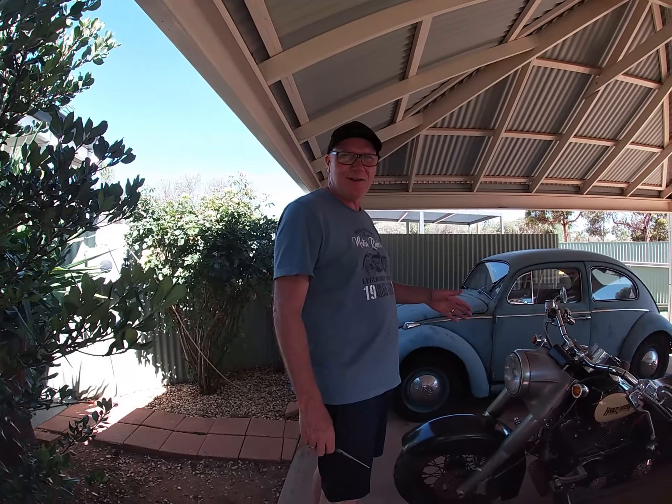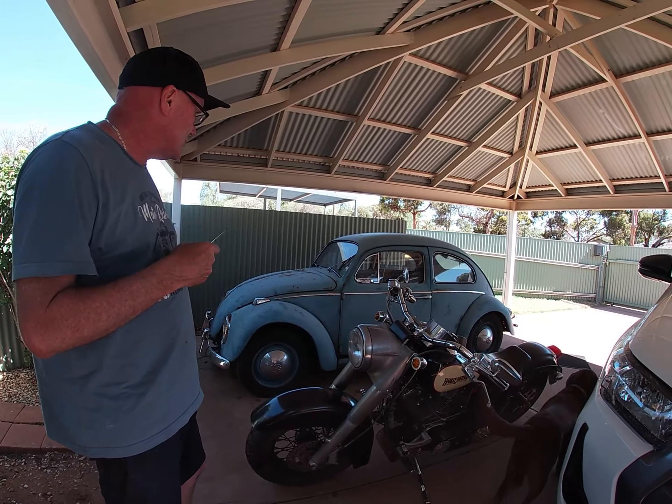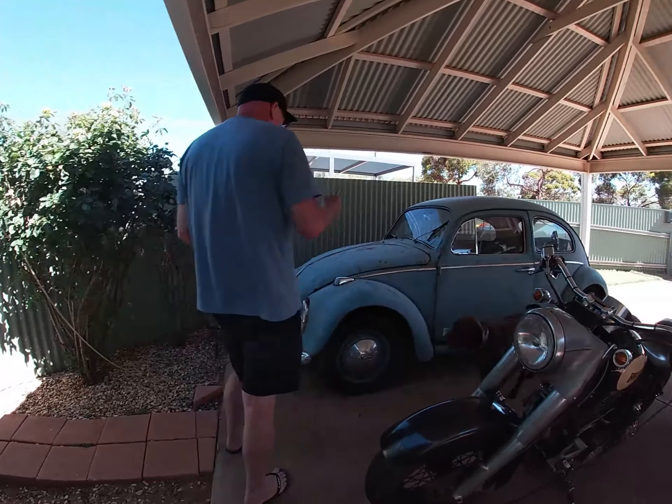Welcome guys, Roku Avenue. Harley Davidson of course, but this week we've gone out and bought ourselves a 1966 Volkswagen Beetle. This is it, so we thought we'd just show you around.